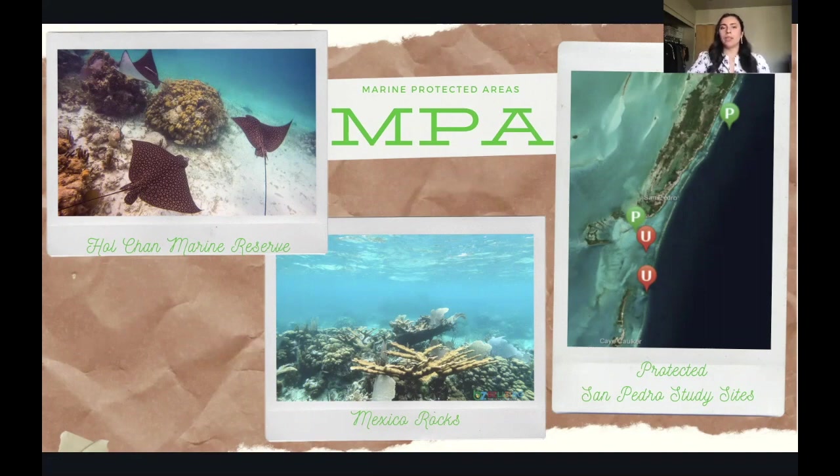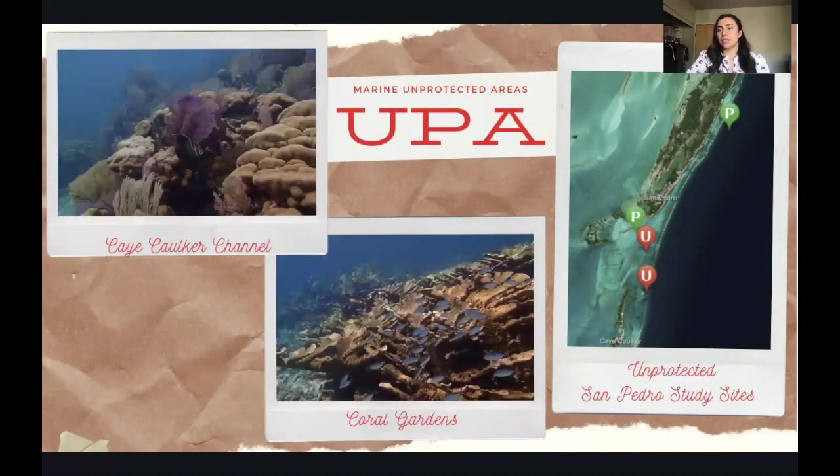TREC allowed me to visit their snorkeling sites to observe the two areas. My two marine protected areas are the Hol Chan Marine Reserve and Mexico Rocks. I have a photo labeled with P's and U's on a GIS map I made of San Pedro, Belize, showing the protected sites in green with a P. The marine unprotected sites labeled as UPA are Caye Caulker Channel and Coral Gardens. These photos are courtesy of Dr. Gunderson. My unprotected San Pedro study sites are labeled in red as U.